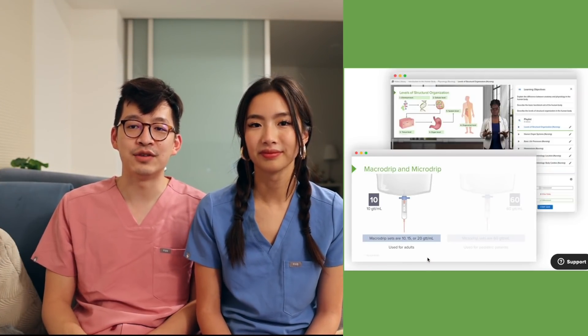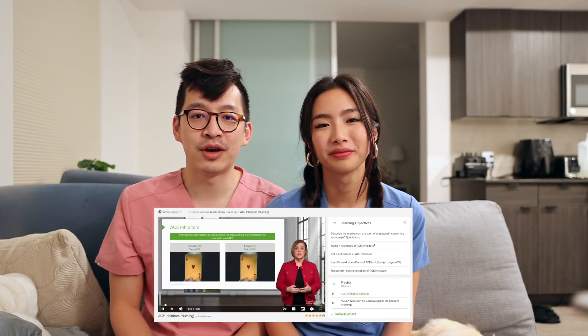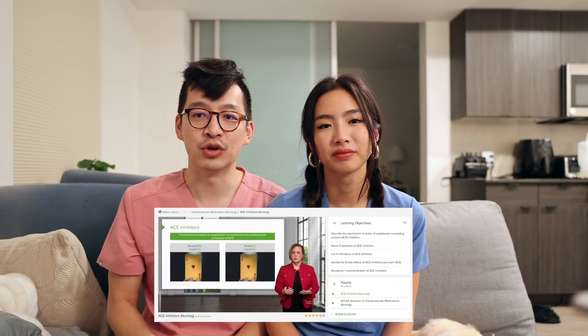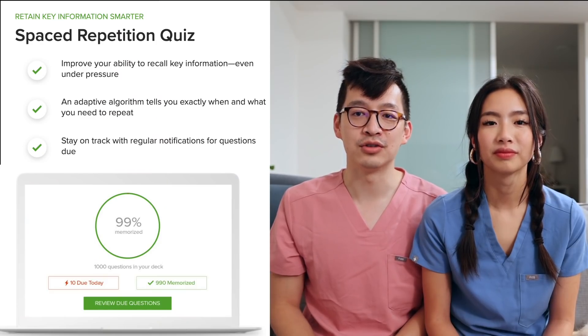Lecturio has an extensive video library on a variety of different topics spanning from the medical field to the nursing field. What I like about the videos is that you can customize your speed — I like to learn at 2x speed. When I hear Kevin watching the videos it's always very fast; if it's too slow I kind of lose my attention span. 2x has been perfect for me, but it depends on how fast the person is speaking. For each video, they also have really clear learning objectives so you know exactly what the goal is, and at the end they have a quiz to recap all the things you're supposed to learn.